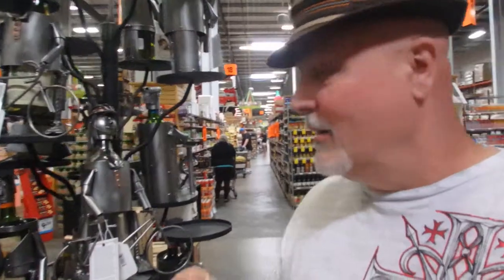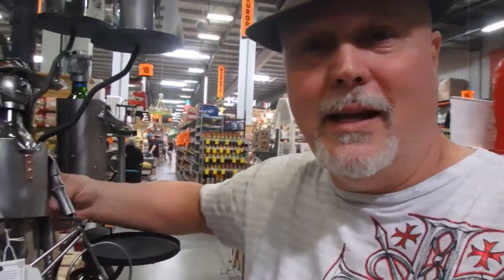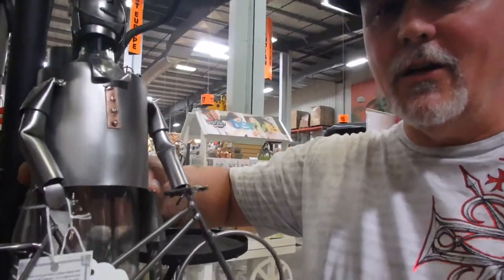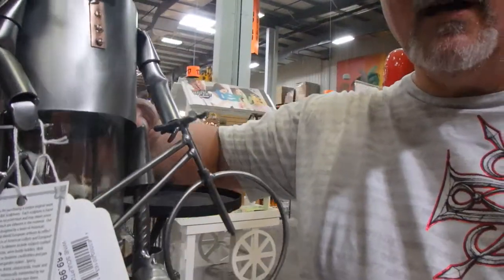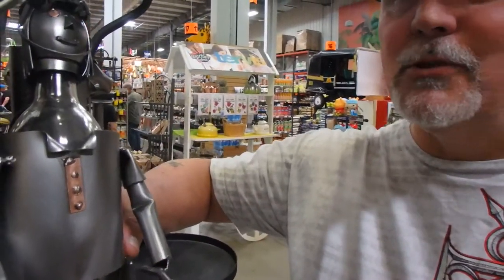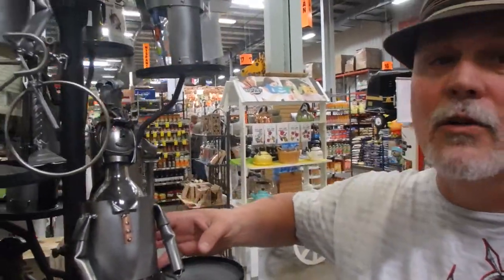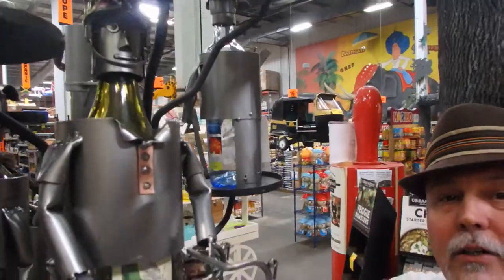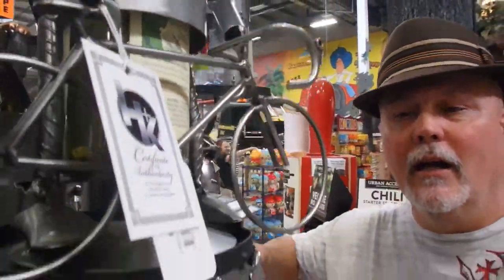Lost my wife in the tea section, I'm sure she'll catch up. But these are so amazingly cool — check these out. They are wine bottle holder sculptures; they are incredible, such great craftsmanship.